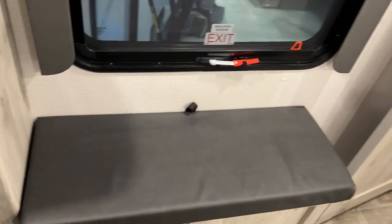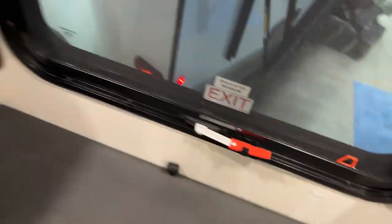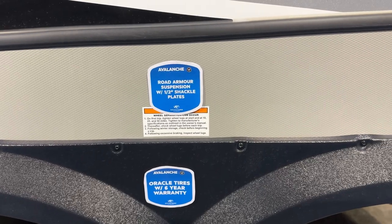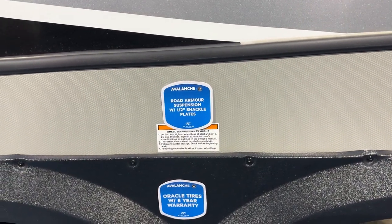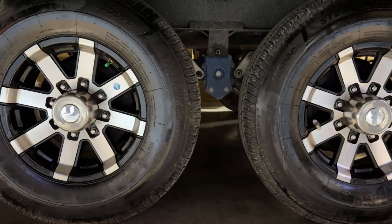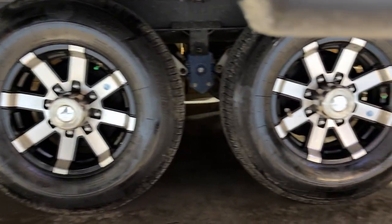There's a dresser and a little bench — it does open with a sneaky latch. One of the cool things about these newer fifth wheels is the road armor suspension with the half-inch shackle plates. The tires are a brand I haven't heard of — Oracle tires. I'd certainly prefer something like a Goodyear Endurance.